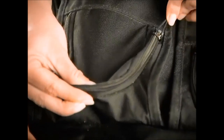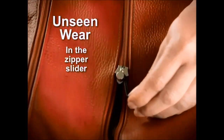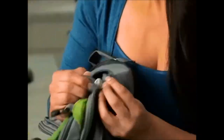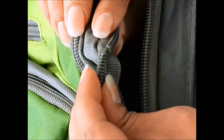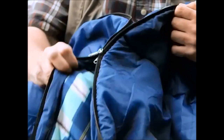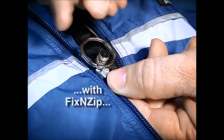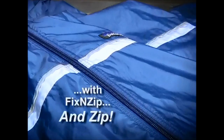FixnZip works because the problem isn't the zipper teeth — it's the unseen wear inside the zipper slider. These worn sliders stick, slip and can't hold the teeth together strong enough to stay closed. So the next time a zipper doesn't work, just replace the old slider with a FixnZip and zip. It's that quick and easy.